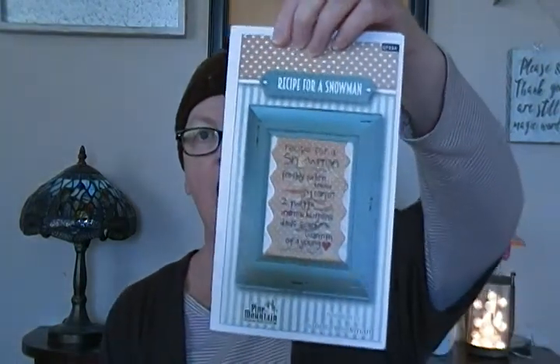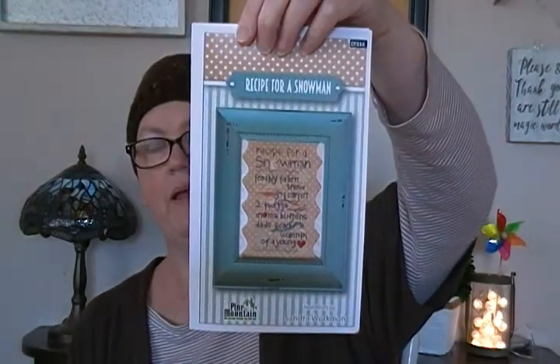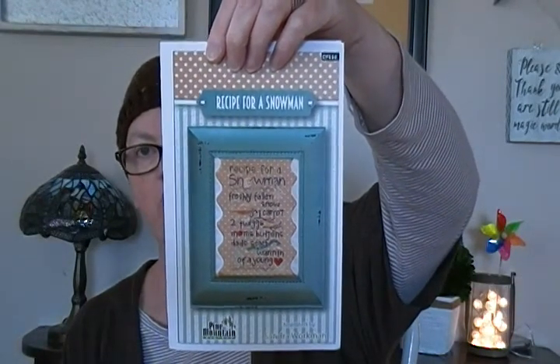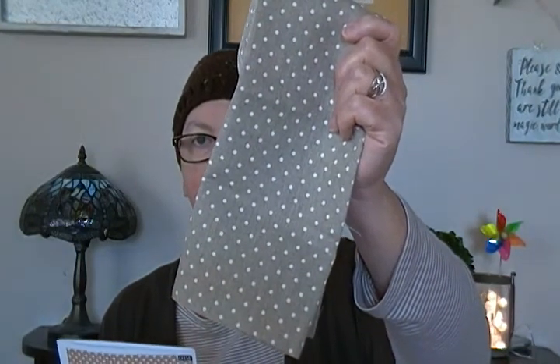On the 13th, which is a Sunday, I'm doing a new start — Recipe for a Snowman by Pan Mountain Design. This was stitched as a model on the wall at my local needlework shop and I absolutely fell in love with it. They were out of the chart so they ordered it for me. I'm doing it on the shown fabric, which is Petit Point polka dot natural linen — I adore this fabric.